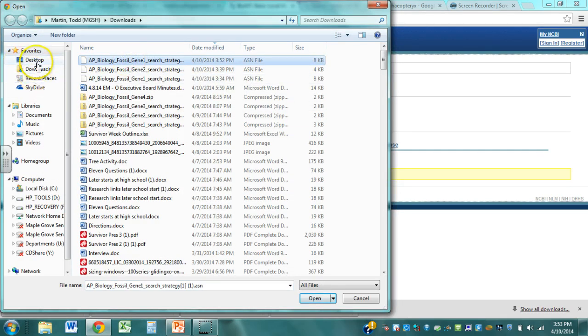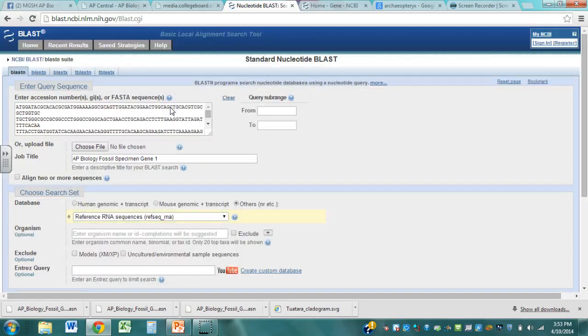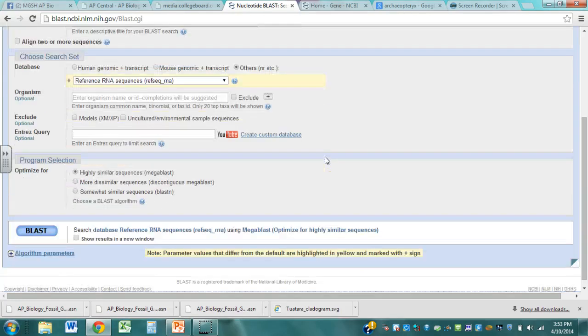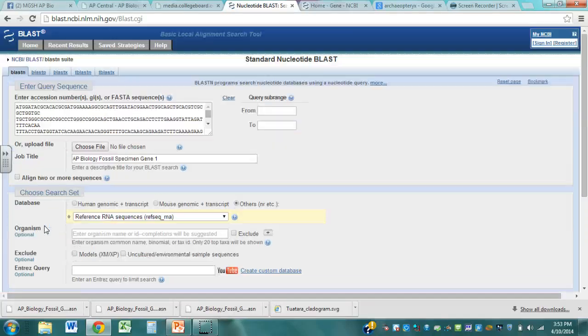Those are downloads, so you've got to look in the folder labeled downloads. There's gene one, and then we'll open that gene up. Then what we're going to do is view that gene. What it's done is it's given us the whole nucleic acid sequence for that thing. We don't really want to touch too much else on here, but what this will do is we're going to do this thing called BLAST.